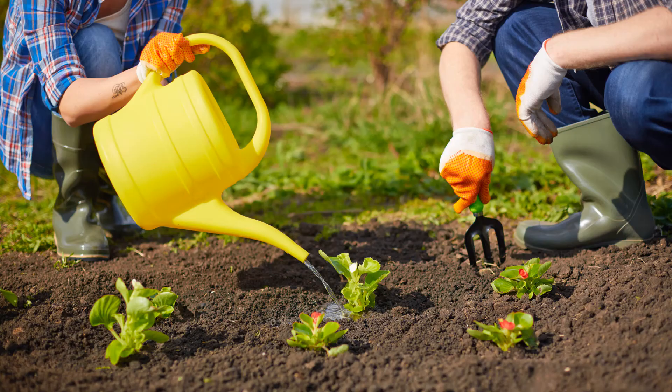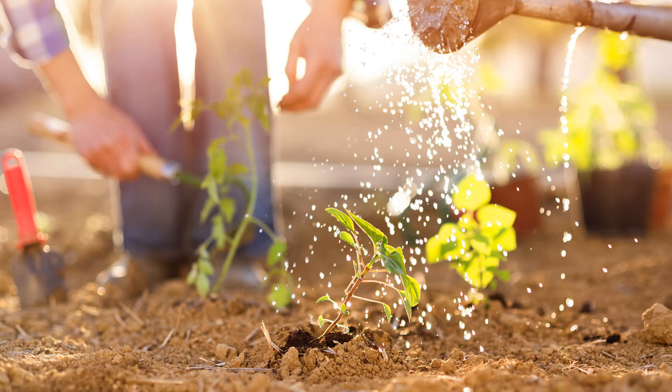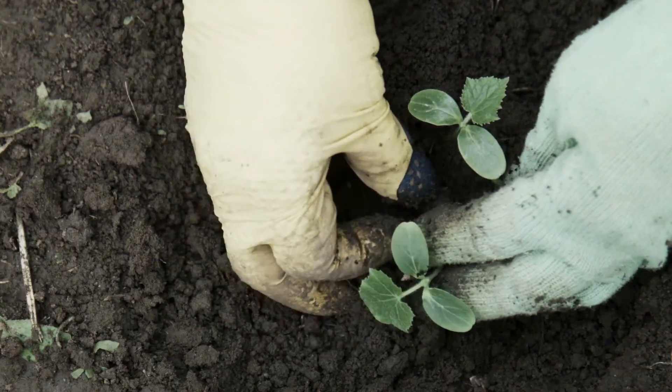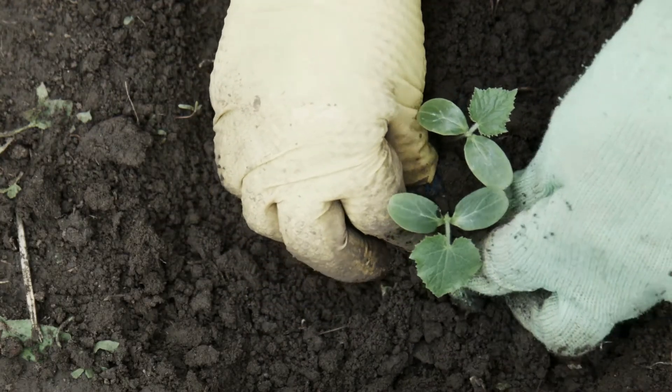7. Other great benefits of bamboo that make it the ideal go-to: it is lightweight, readily available all around the world, very strong, drought tolerant, can withstand both very high and low temperatures, remains green for a longer duration of time, is a natural material that blends well with the garden, and is easy to cut and stake in the ground.